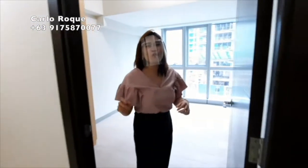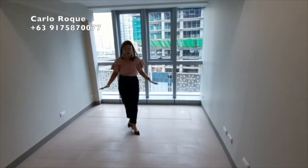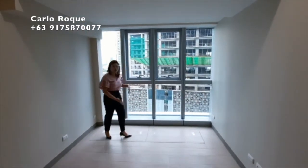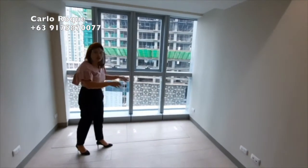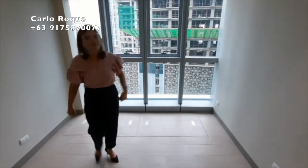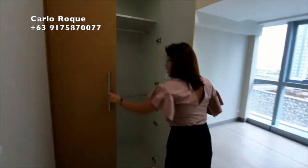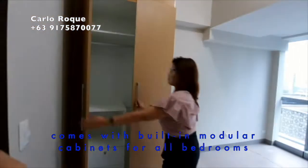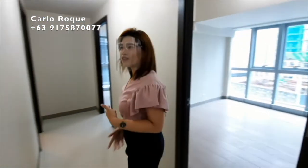Now for the bedrooms of the two-bedroom unit. This is the first bedroom, delivered with ceramic wood finish flooring. As mentioned, it has floor-to-ceiling glass — perfect for natural light. You can put your bed here, and you have a free split-type aircon. There is also a spacious cabinet in this room.